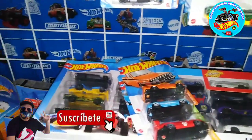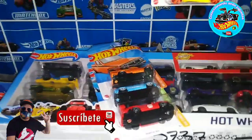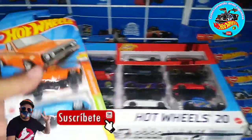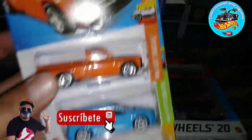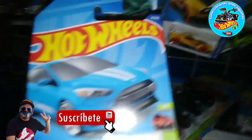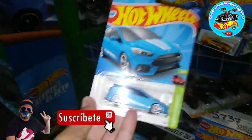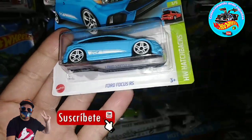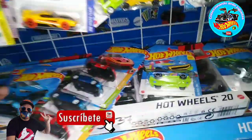Aunque sea uno que otro casting que te encuentras, pues ya es algo, y más de las nuevas piezas del 2022. Aquí están, aquí se las estoy mostrando, ya después veré qué me llevo. Aquí también salió el Ford Focus, que sacamos de la parte de atrás, escondidito — pues qué bueno que lo encontramos, que lo vimos a través del hueco.